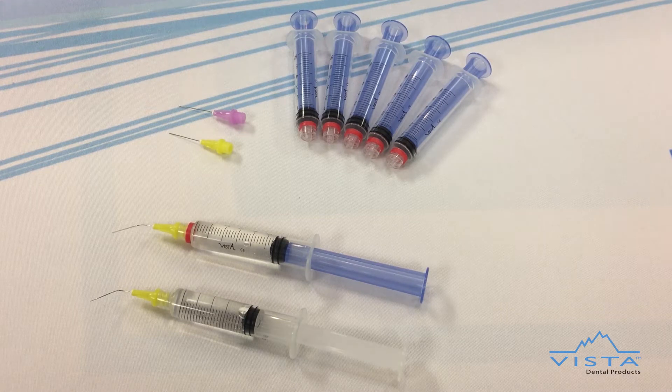The 6cc dripless syringe features a colored plunger with a clear barrel to aid in the easy identification of sodium hypochlorite, and it works with any standard regular lock tip.